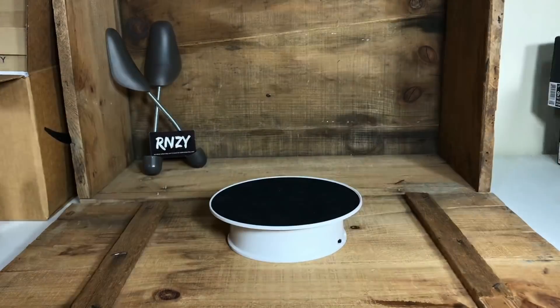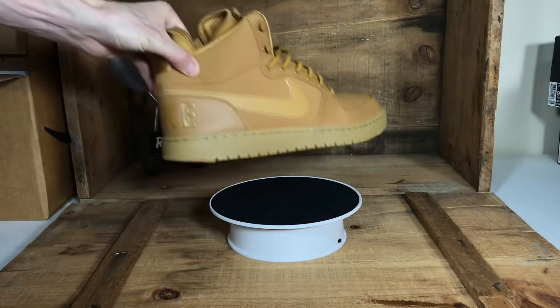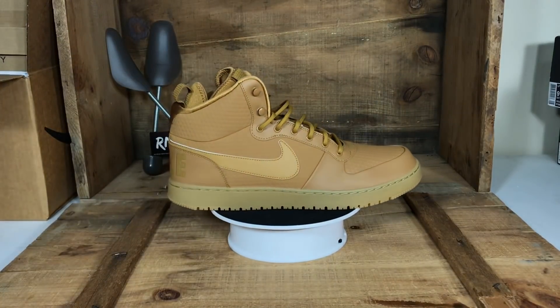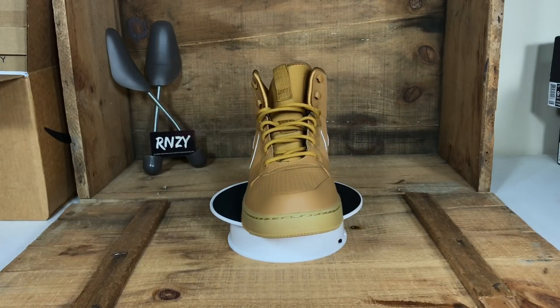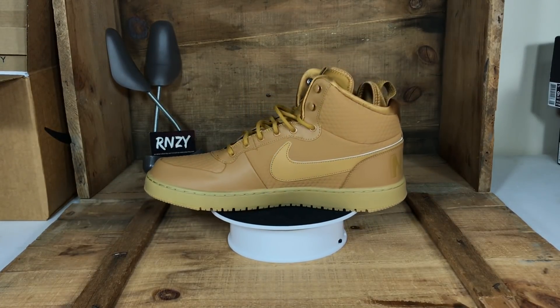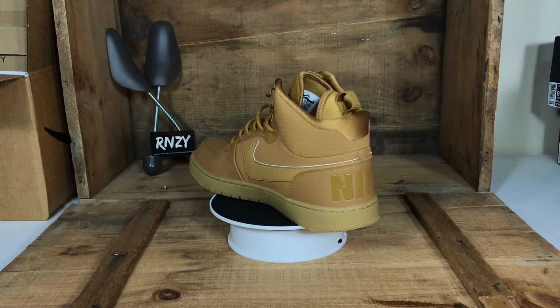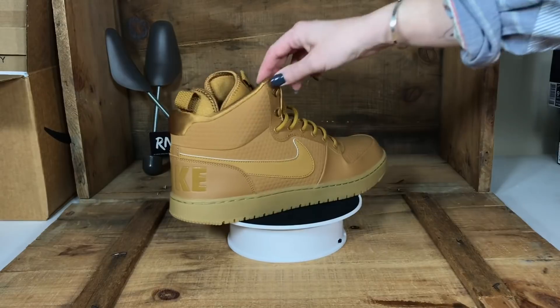Here is the final batch. We have the Nike Court Borough Mid Winters — we picked up a pair in a men's 14. Shout out to our boy the Sorcerer who is selling a ton of these. At $25 we should be able to make a healthy profit on a couple different marketplaces.